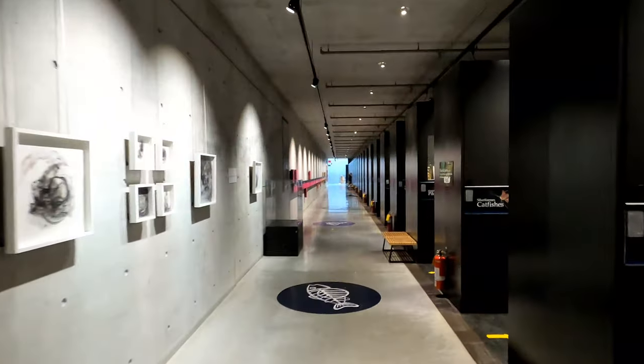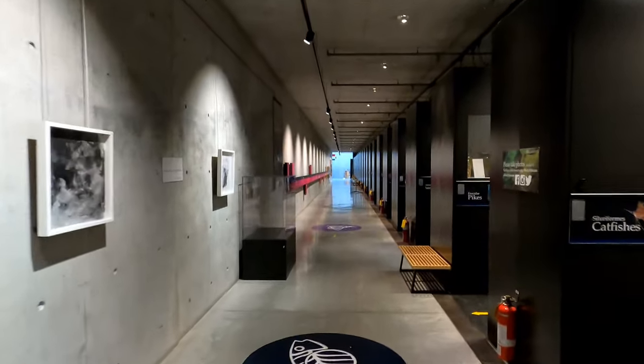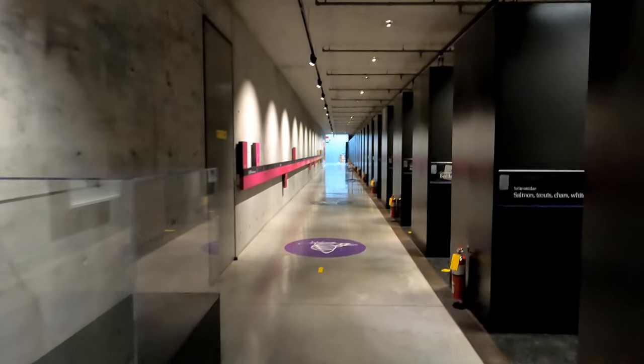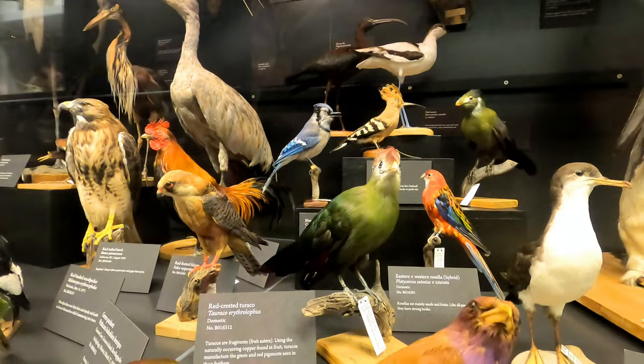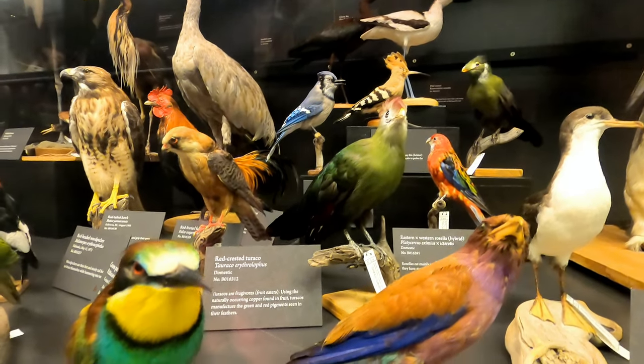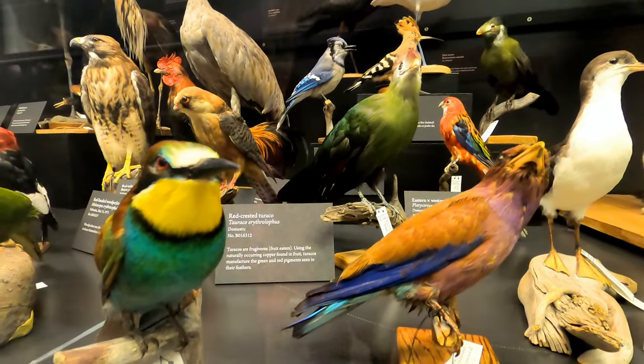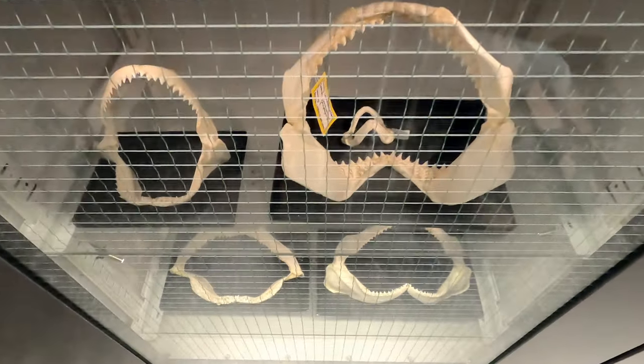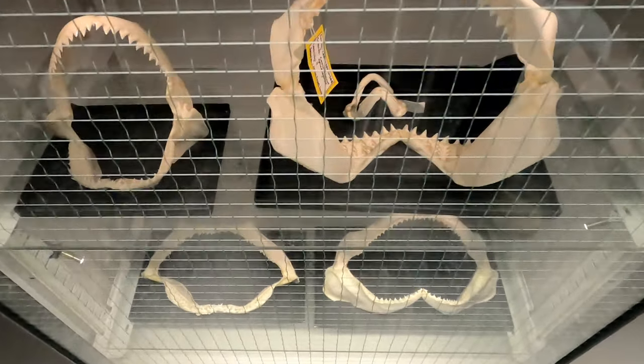UBC's natural history collections were put on display for the first time when the Beattie Biodiversity Museum opened its doors in 2010. Since then the museum has received over 35,000 visitors each year. The museum has 20,000 square feet of collections and 500 exhibits for display.